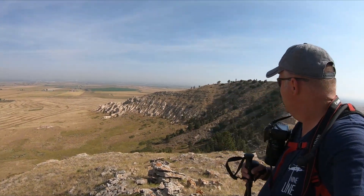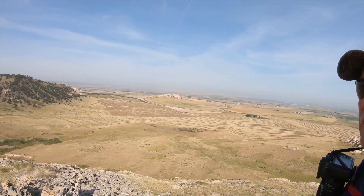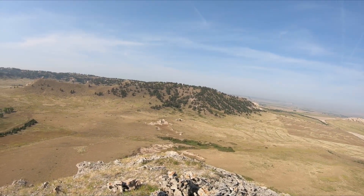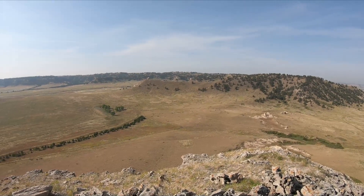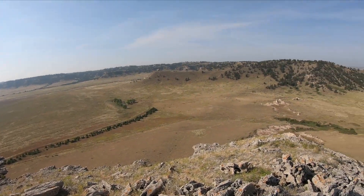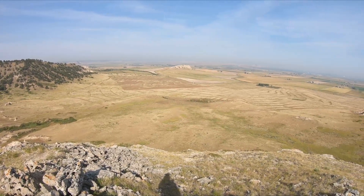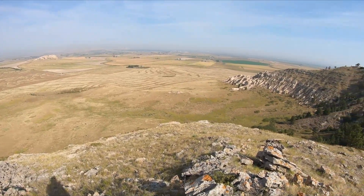Here I am sitting at the top of the South Summit. According to my altimeter, I'm at 4,586 feet.